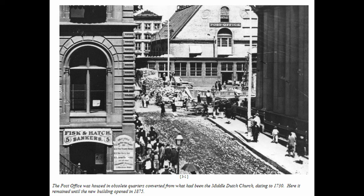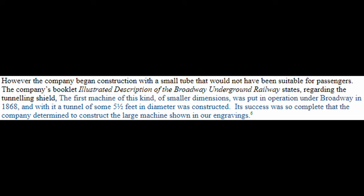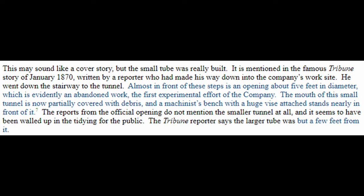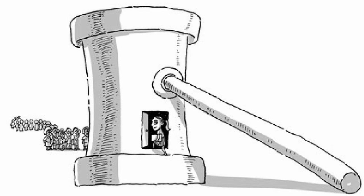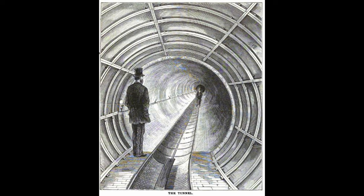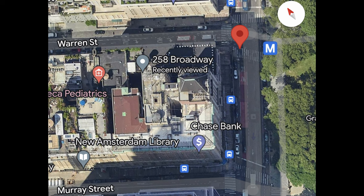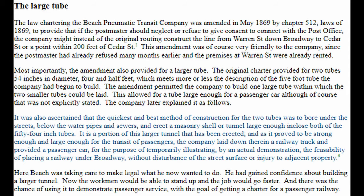Although the original purpose of this mail tube never came to light, there is a Tribune story from January 1870 that mentions this smaller tube in the basement of 260 Broadway. In May of 1869, the Beach Pneumatic Transit Company was given permission to build their larger tunnel from Warren Street under Broadway down to Murray Street. This idea that Beach would build a larger tunnel just to fit two pneumatic tubes for sending mail was a false conception.